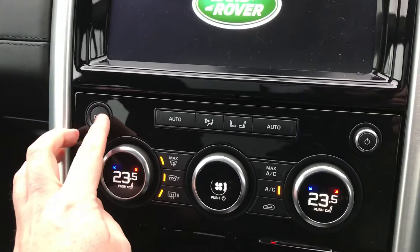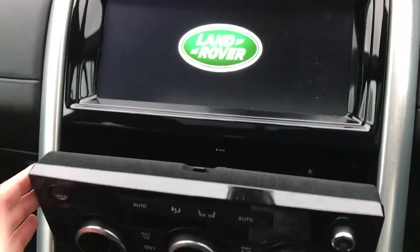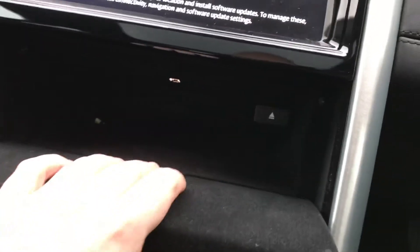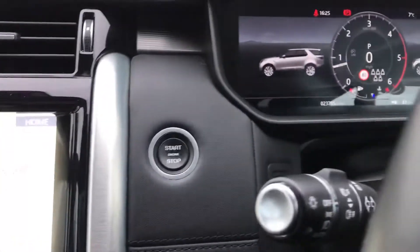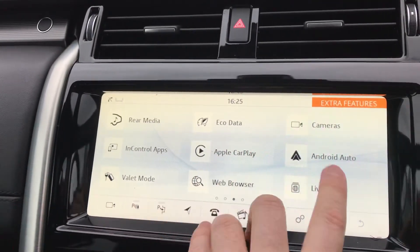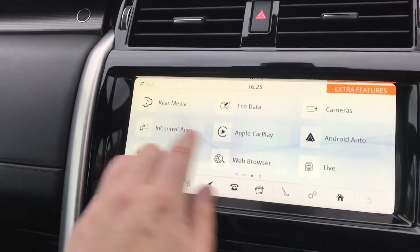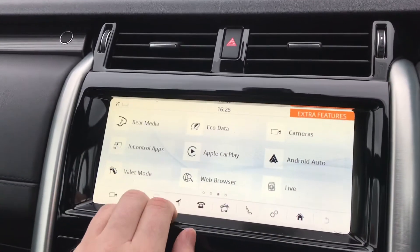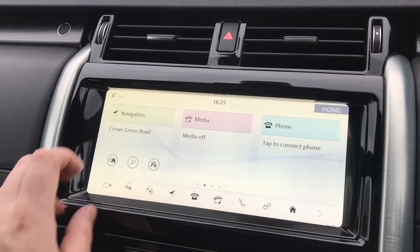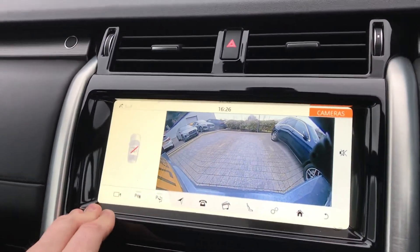It does have a CD player in there — just double-checking, it's not easy to see but it is just there with the eject button. Apple CarPlay, Android Auto, you've got the rear media controls from here. You can see the dimensions on the vehicle, the 4x4 power, and we do have the rear camera system on there as well.